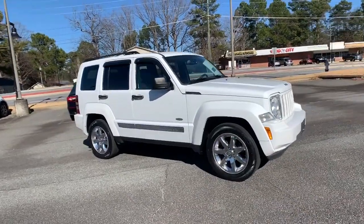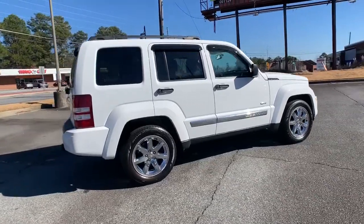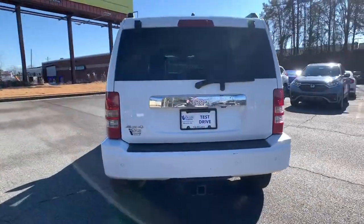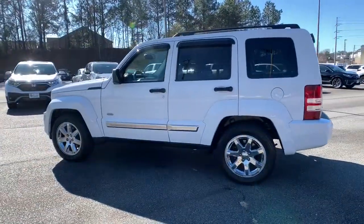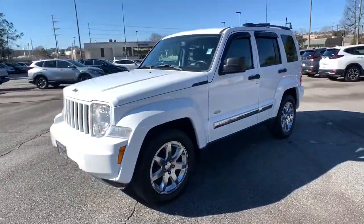Get into a car with value. 2012 Jeep Liberty. This vehicle still has fewer than 120,000 miles on the clock, so it won't last long. Get the features you need and the comfort and style you've been hoping for. This well-equipped vehicle is an excellent value and will help you make the most of every drive.